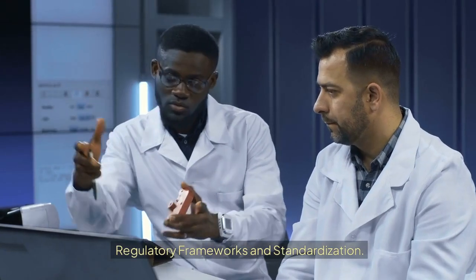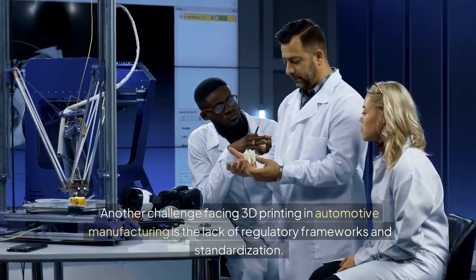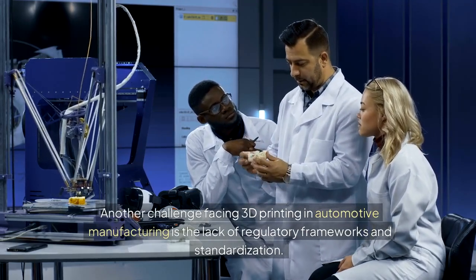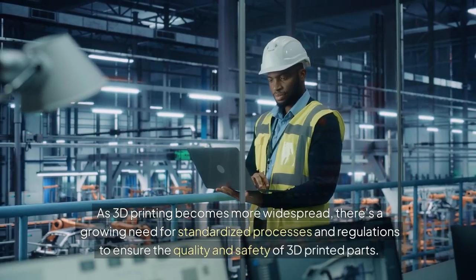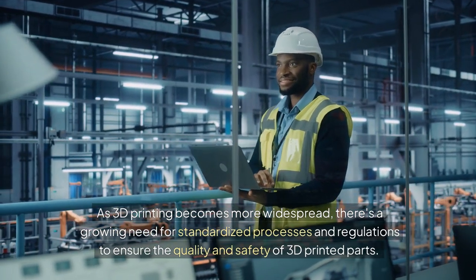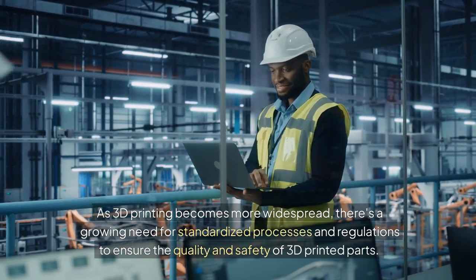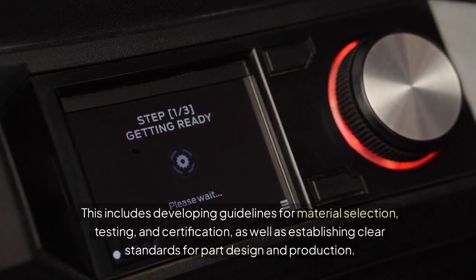Regulatory Frameworks and Standardization. Another challenge facing 3D printing in automotive manufacturing is the lack of regulatory frameworks and standardization. As 3D printing becomes more widespread, there's a growing need for standardized processes and regulations to ensure the quality and safety of 3D printed parts. This includes developing guidelines for material selection, testing, and certification, as well as establishing clear standards for part design and production.